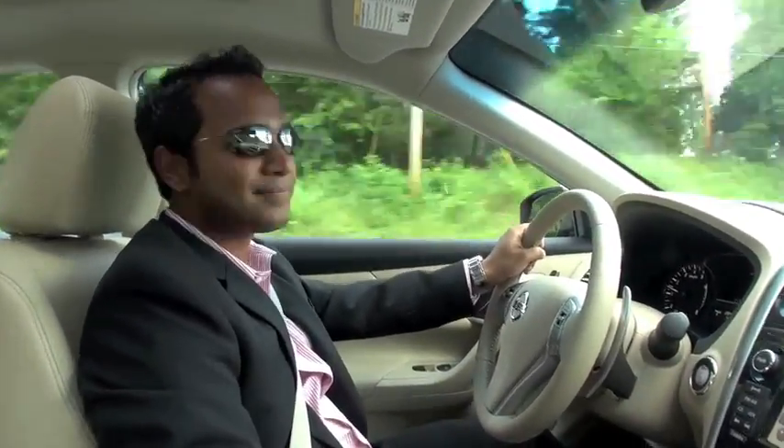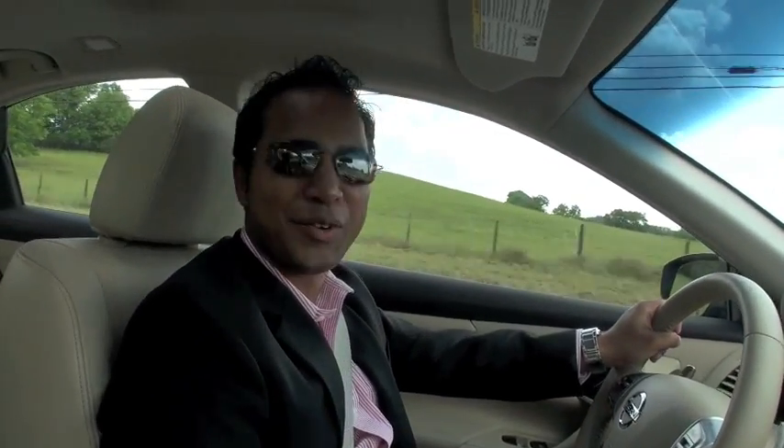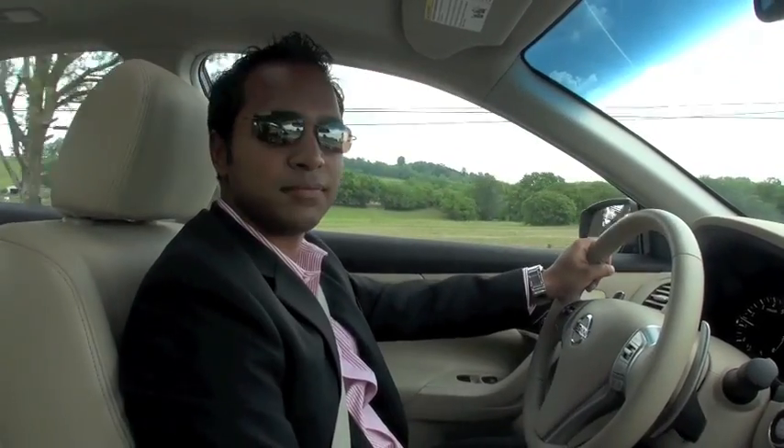And all of that is made in the USA — right here in Smyrna, Tennessee and Canton, Mississippi. It was an all-around effort from the engineers, the designers, and the product planners, and we're very proud of what's come out. We're very confident that we have the best product in the segment. Thank you very much again for your time and the opportunity to drive this beautiful car here in Tennessee — thank you to you and your viewers!